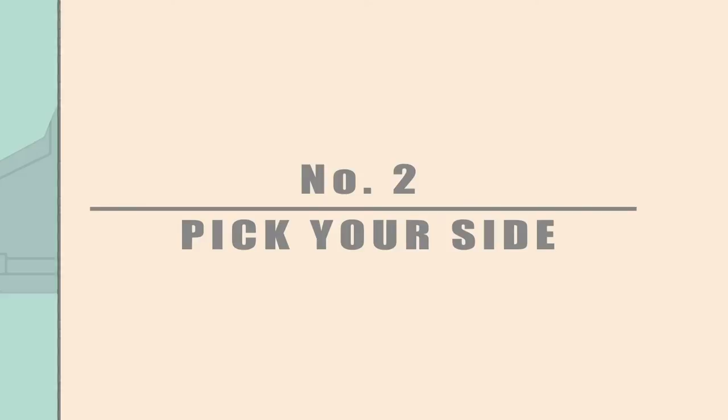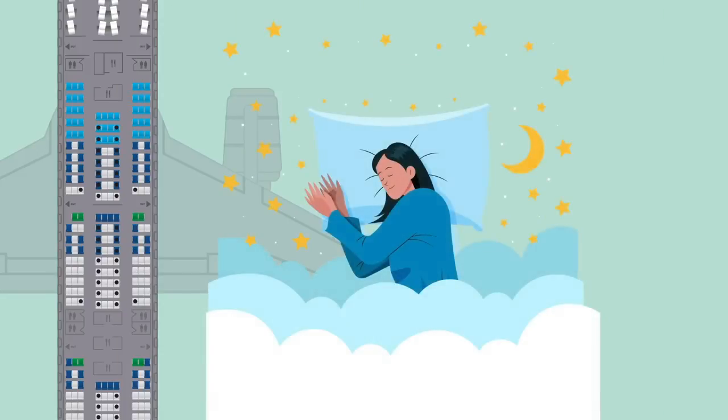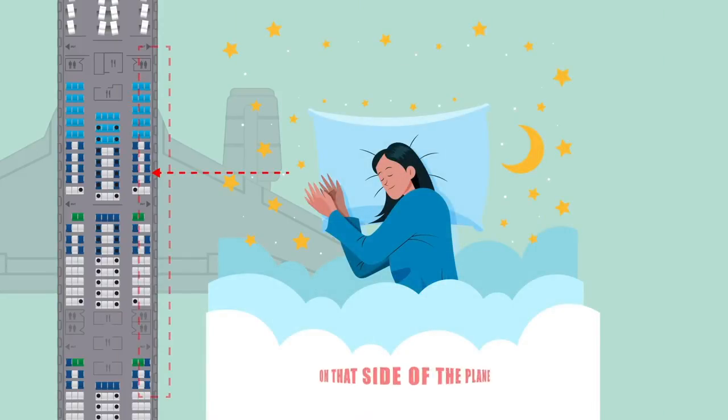Number 2: Pick your side. If you naturally sleep on one side at home, then book a window seat on that side of the plane.